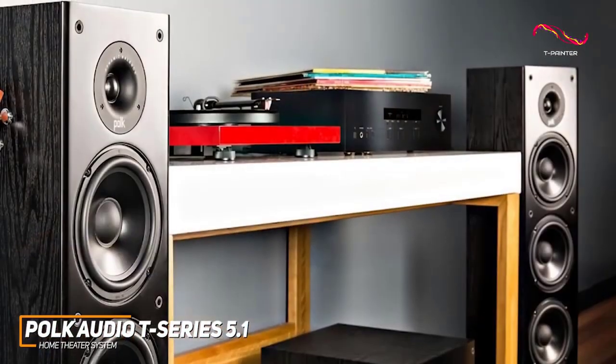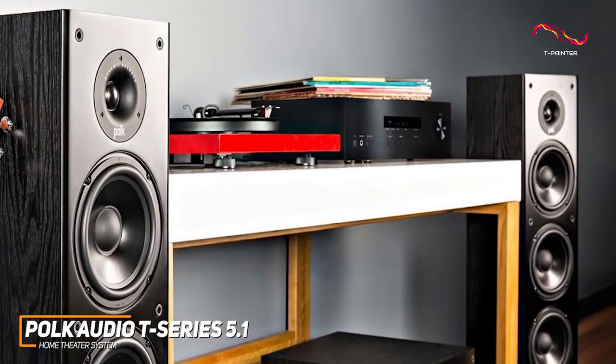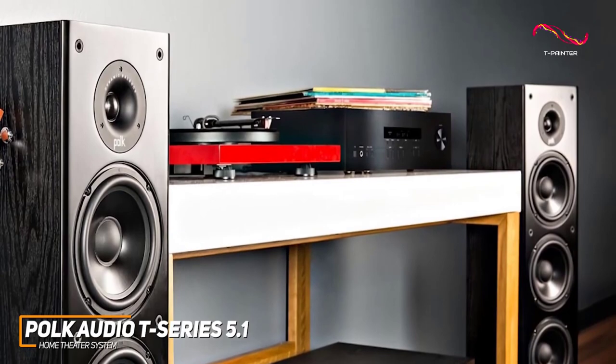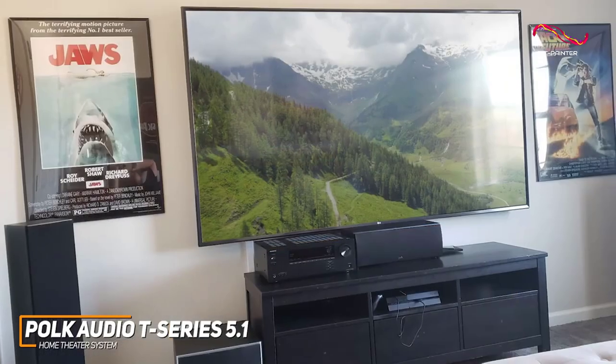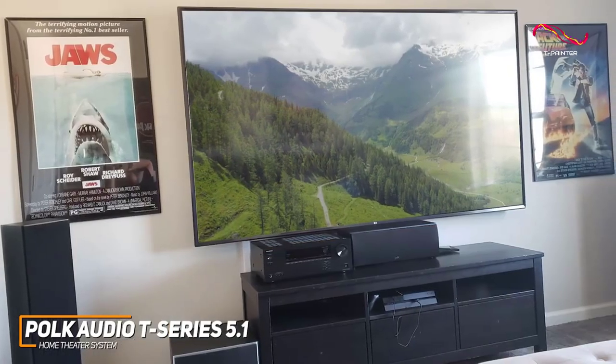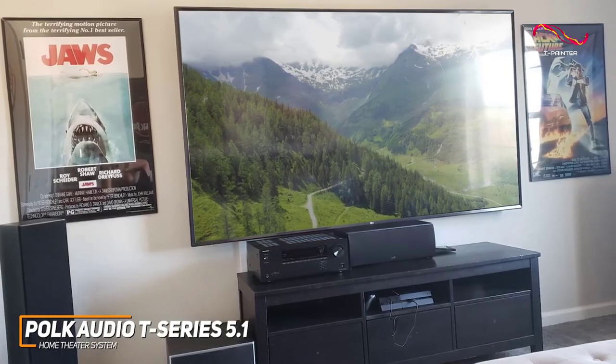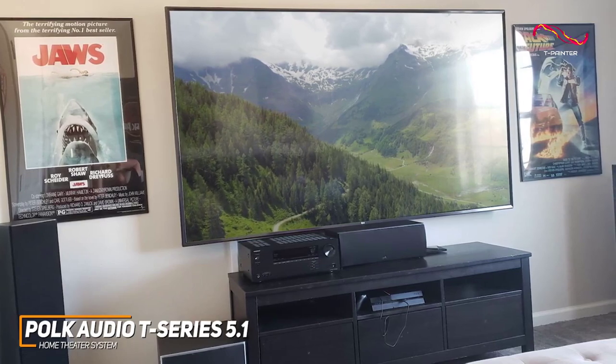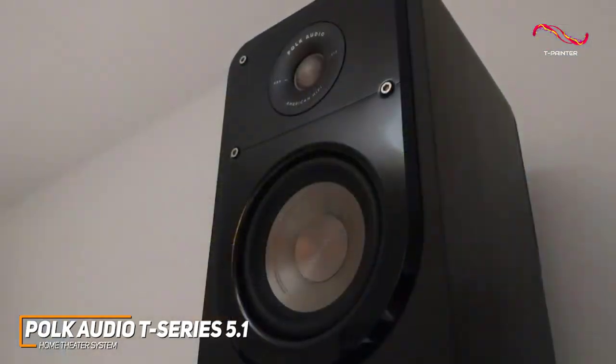Their T-Series 5.1 channel home theater system is a solid all-around performer that can deliver cinema-quality sound in the comfort of your own home. You get several impressive components to optimally arrange your setup, which includes a powerful T30 center channel speaker, two T50 floor-standing speakers to add some additional depth, and two bookshelf speakers.